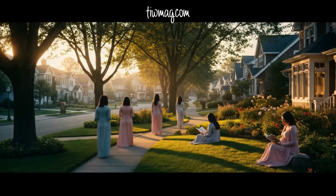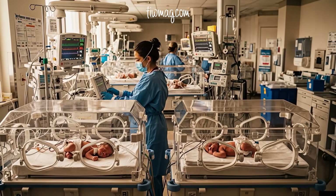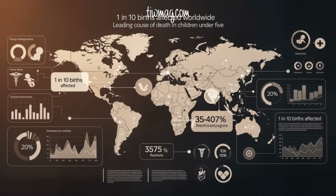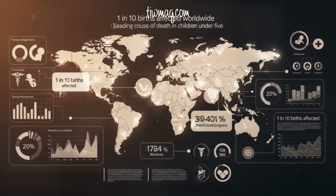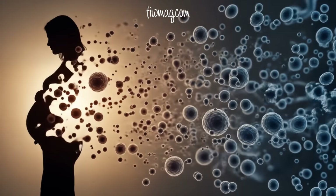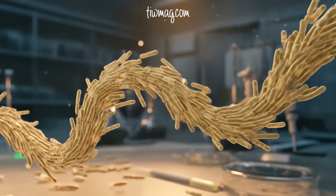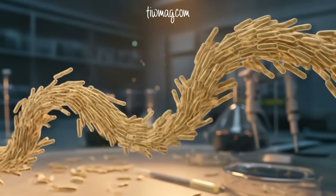Every year, millions of babies enter the world before they're ready. Preterm birth, defined as delivery before 37 weeks of gestation, remains one of the greatest unsolved challenges in global maternal and infant health. It affects 1 in 10 births worldwide and is the leading cause of death in children under age 5. But did you know that the answer to preventing many of these births might lie in something microscopic, invisible, and quietly powerful? Today we're talking about Lactobacillus, a genus of beneficial bacteria, and how it might hold the key to healthier, full-term pregnancies.